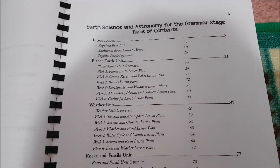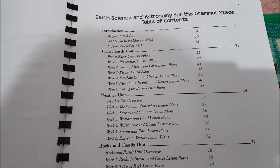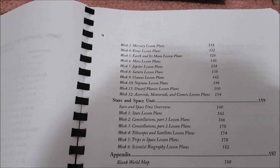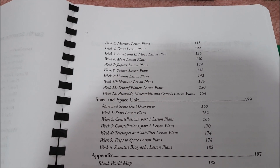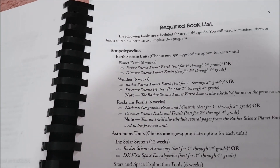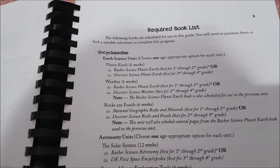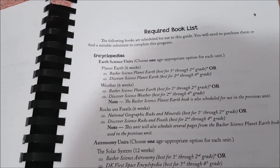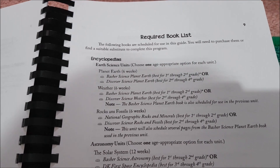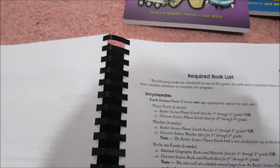Here is the table of contents: the Planet Earth unit is 6 weeks, Weather is 6 weeks, Rocks and Fossils is 6 weeks, the Solar System unit is 12 weeks, and Stars and Space are also 6 weeks. The guide is very thorough with lots of introduction pages covering the author's theory and ideas when producing the curriculum — it's really worth reading through, and it has some really good links for further investigations, including her podcast and other resources.